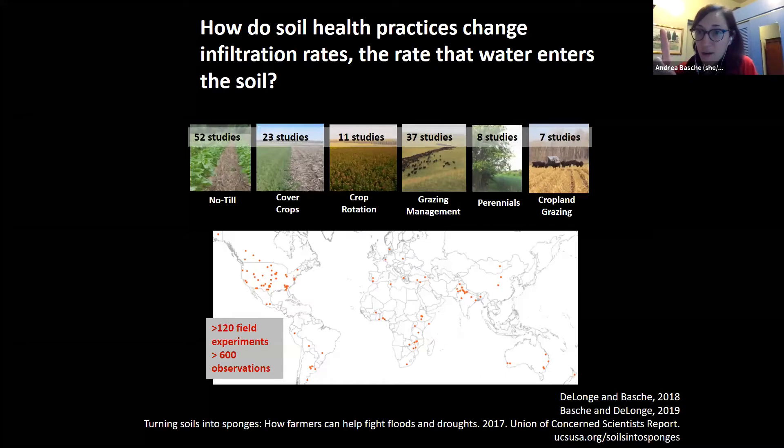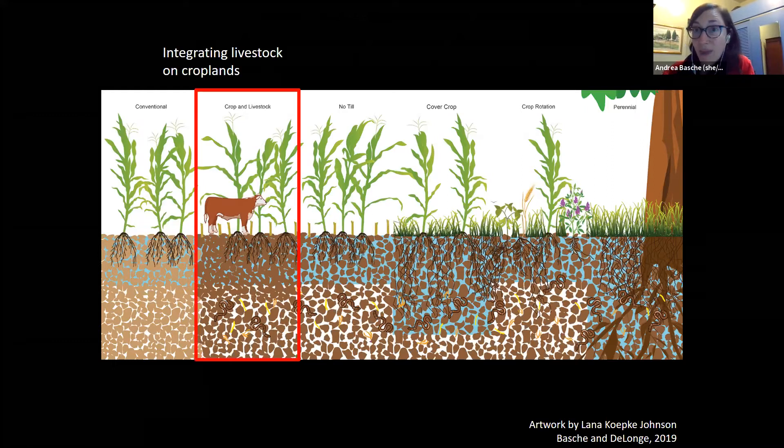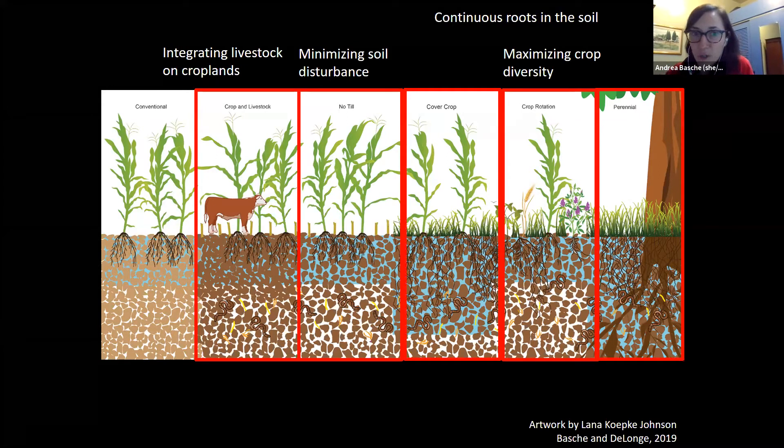We found a lot of studies. A map shows red dots across the world where we looked at different practices compared to conventional controls. We looked at systems like: adding livestock, minimizing soil disturbance, adding more than one crop, having a cover crop compared to no cover crop, and perennial systems compared to annual crops. We looked at all of these studies to see what the difference was in infiltration compared to a no-cover-crop control.